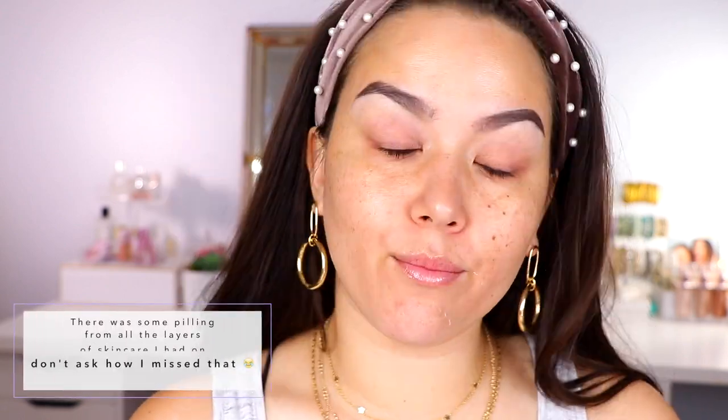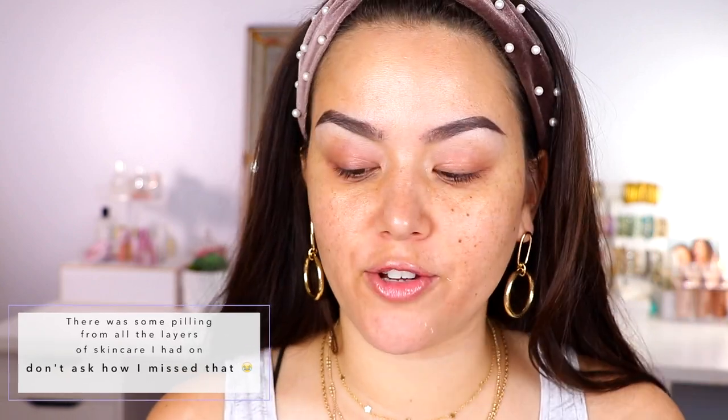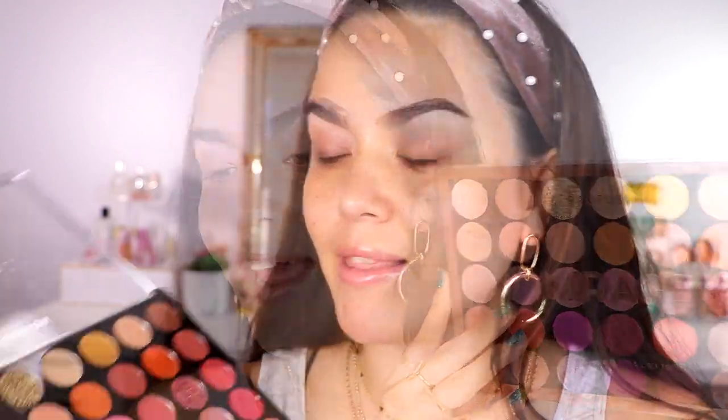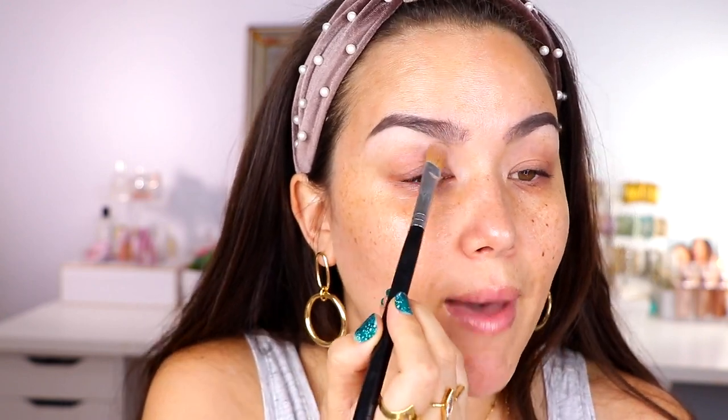Now I'm going to go ahead and move on to eyes. Obviously I already do have my brows on. I think I'm going to be testing a couple of palettes — all three are from Profusion. First up, this is the Mirage palette. I love this color scheme. I've been loving both of these shades here for a really good brow bone shade. If you have a light to medium complexion, these will also be perfect for you.